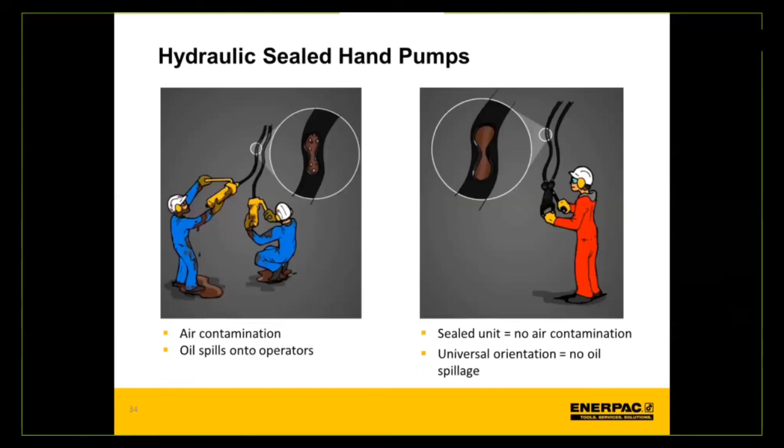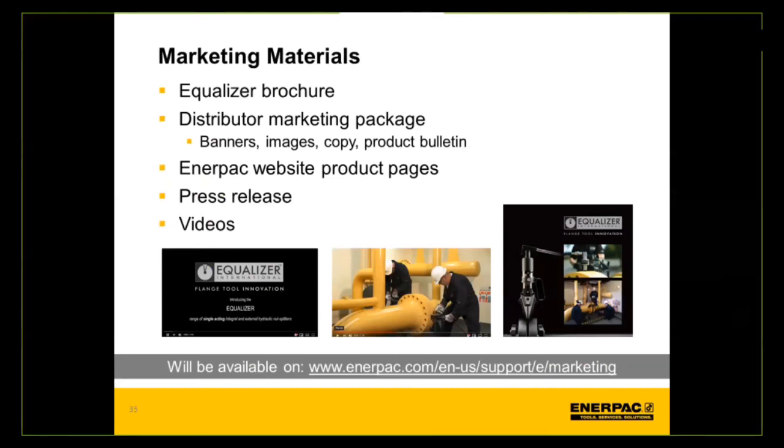The sealed bag for hydraulic fluid is critically important to use the hand pump in any configuration. For Equalizer's marketing materials at launch, a distributed marketing package will be available at the same distributor link, including the full Equalizer brochure covering all different products. The Enerpac website will be updated with product pages for all these new tools. A press release will come out, and videos are already available on Equalizer's YouTube channel showing these products in action — useful to review internally and share with customers.